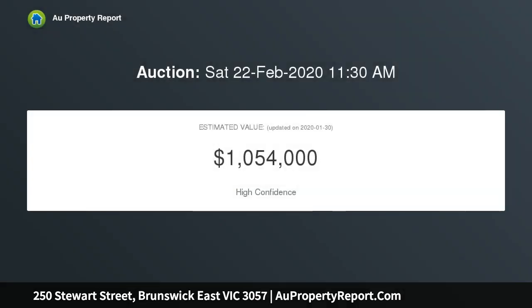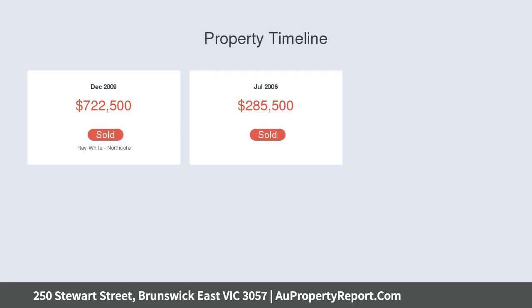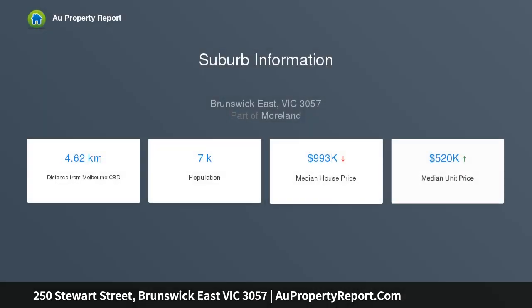Abundance of natural light and first-class features throughout. The flawlessly presented interior showcases an extra-large top-floor master bedroom with walk-in robe, private en-suite and city skyline views, along with two additional bedrooms and a stylish main bathroom.